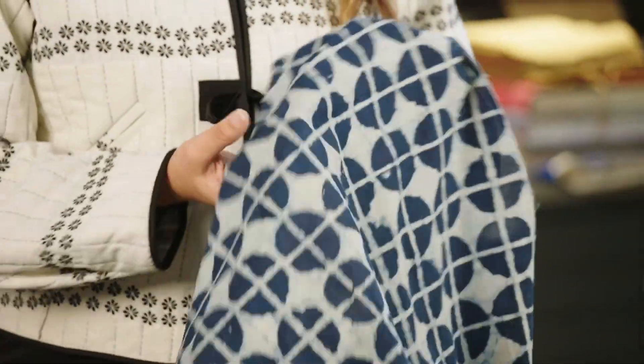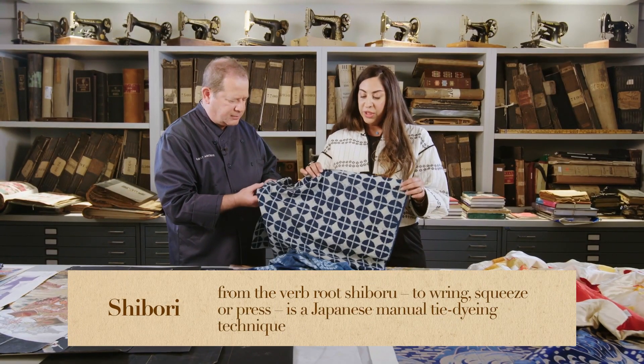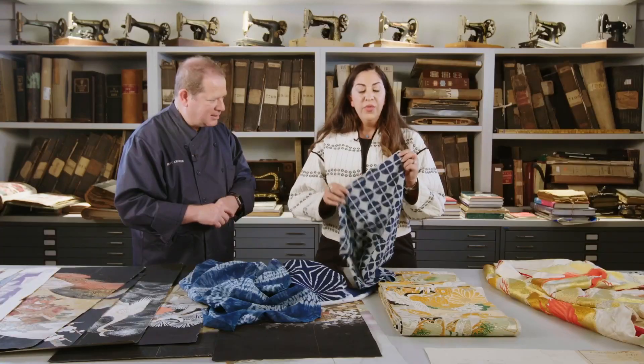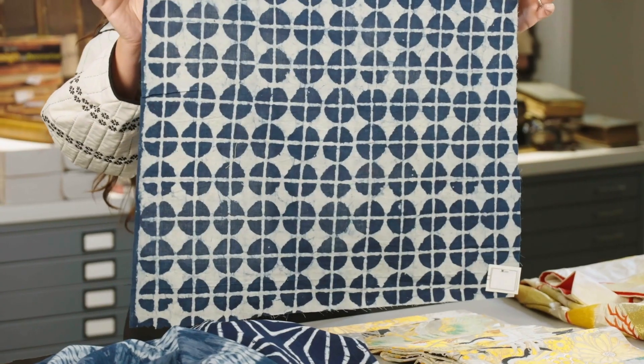We can start with this piece right here, because to really understand shibori is to understand the meaning behind it, which in Japanese translates to hand tie. The original shibori, instead of just being tied with a string, would use different sized wood blocks and different shapes to create different motifs.